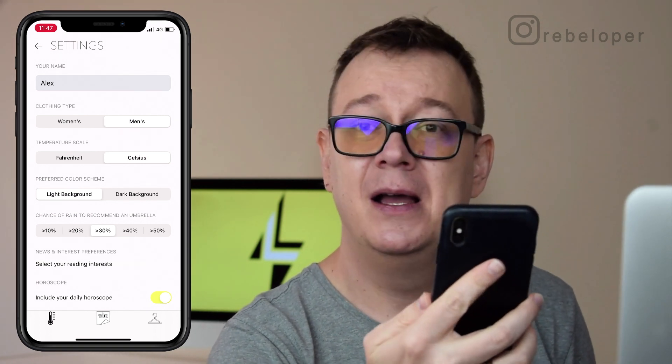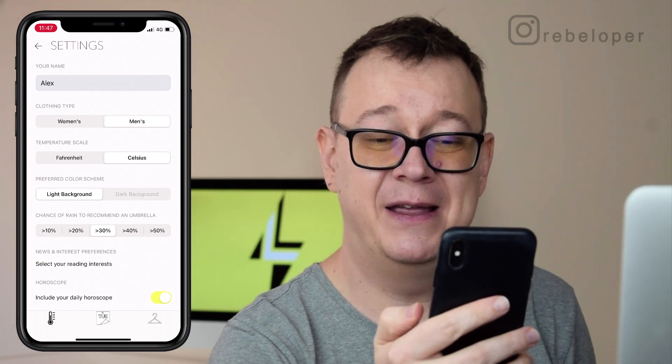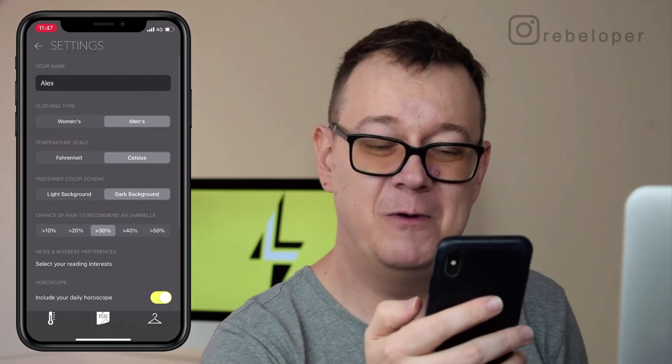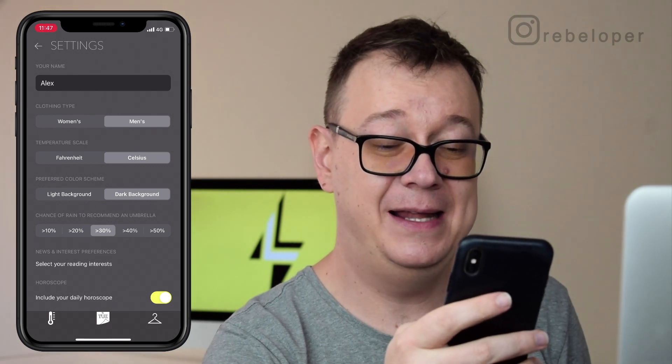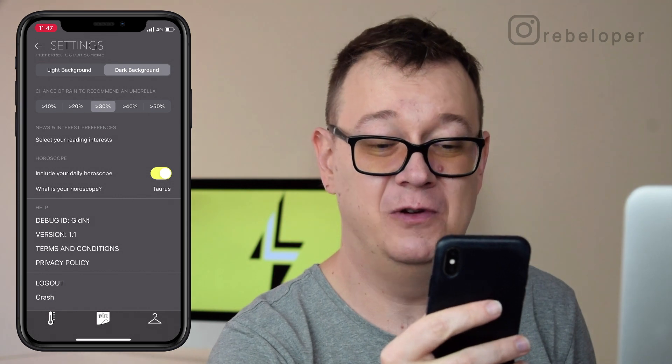We can set the temperature and preferred color screen. Let's go to dark mode — how awesome is that. And if you want to, you can take a look at your daily horoscope. You can set your horoscope and we can also log out.